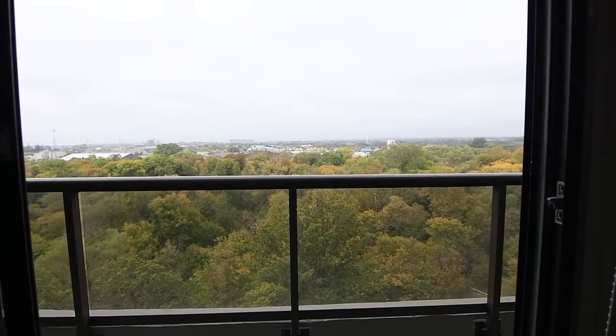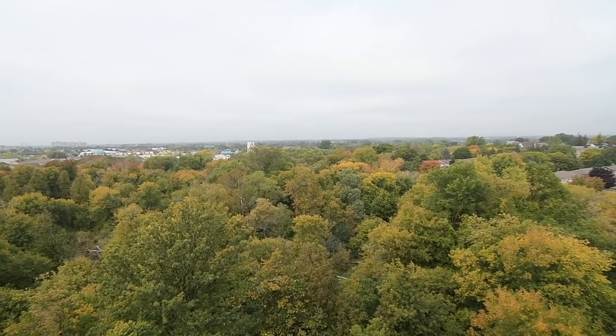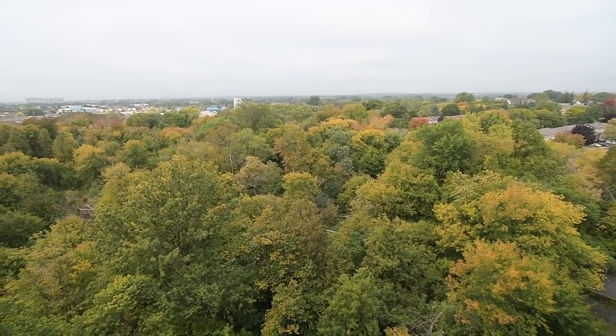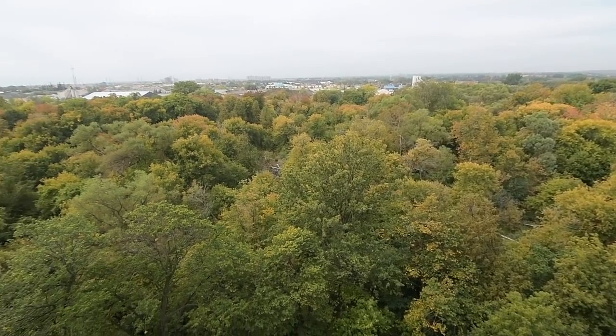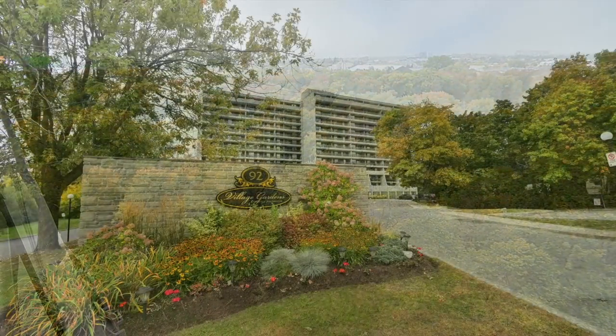Within walking distance to this condo is public transit, places of worship, as well as the restaurants, entertainment, and boutique shopping within Pickering Village, while the Westney Heights and Durham Centre shopping plazas, the Annandale and Riverside golf courses, the Ajax GO Station, and access to Highway 401 are just short drives away.